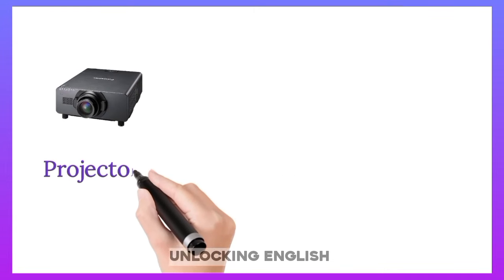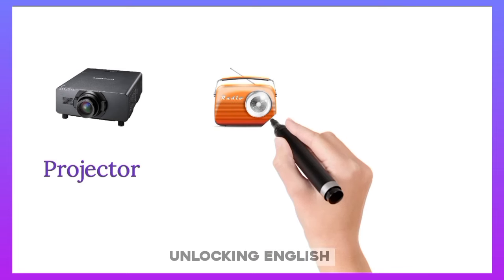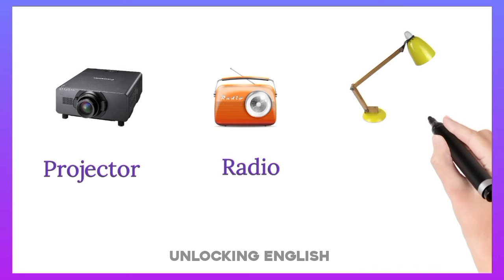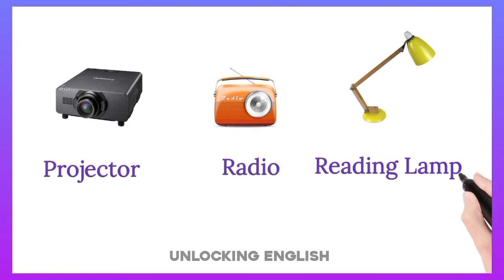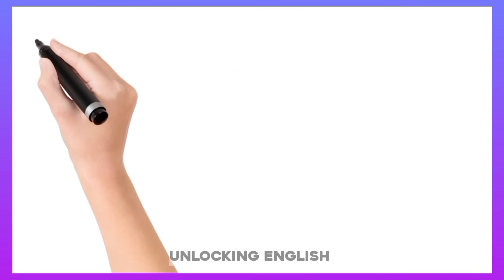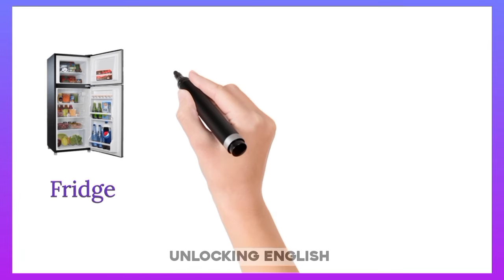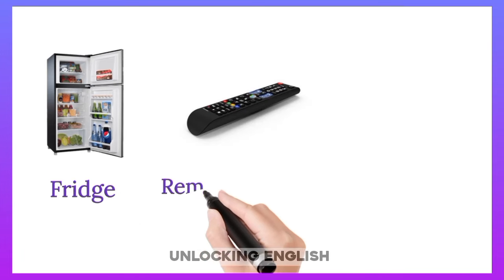Printer. Projector. Radio. Reading Lamp. Fridge.